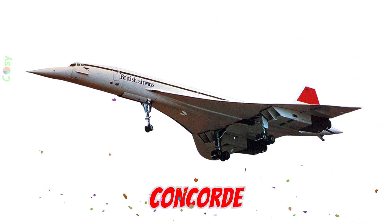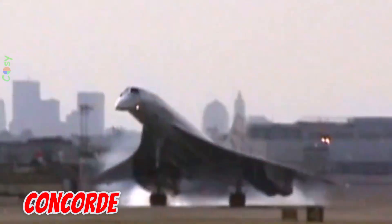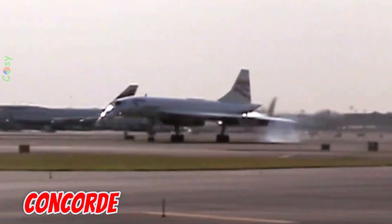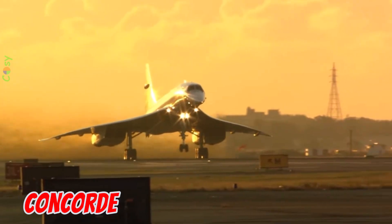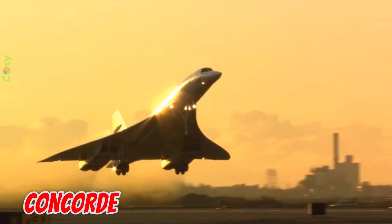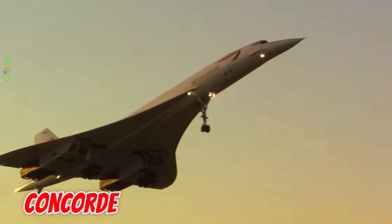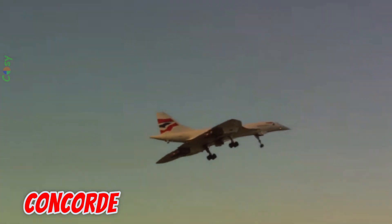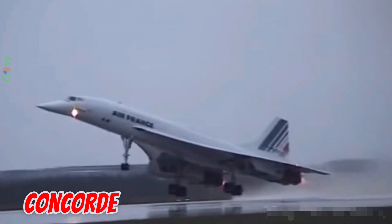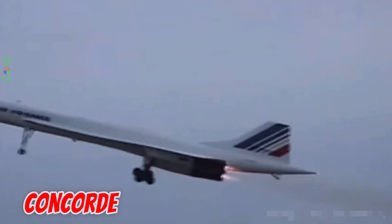This is the Concorde, introduced in 1969 through a UK-France collaboration. It is 61.7 meters long with a 25.6 meter wingspan, and capable of Mach 2.04. Carrying around 100 passengers, it could fly from London to New York in just over 3 hours — a commercial feat unmatched to this day.